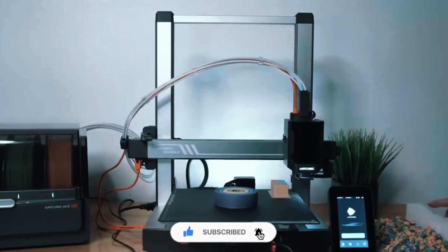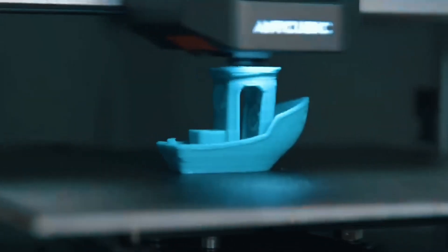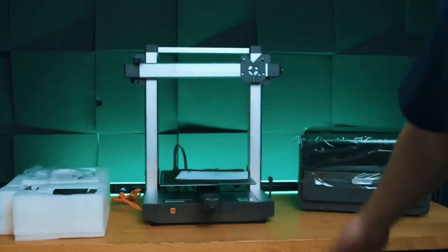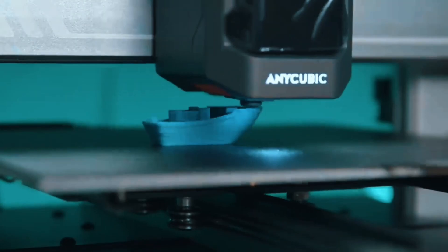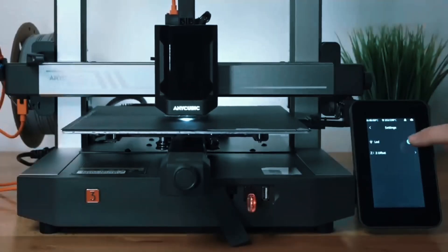Control everything from your phone — slice, color, and monitor in real time. With LAN mode and remote access, it brings a whole new way to play and print. Advanced features like vibration compensation and pressure-controlled extrusion deliver smoother prints. The adjustable touchscreen and modular design make setup and use effortless. Speed, color, and intelligence — the Kobra 3 Combo truly delivers.